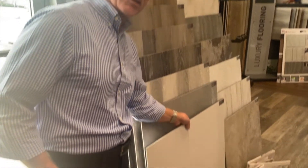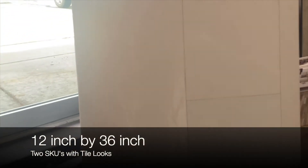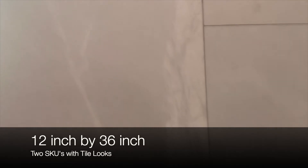Also what we have, which is kind of unique, we have two SKUs with the tile looks that are 12 inch wide by 36 inch length. That's your typical 12 by 24 proportion, so it gives you more of an updated conservative look as well.